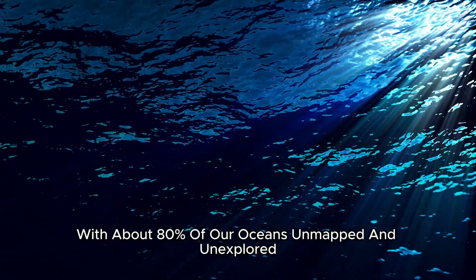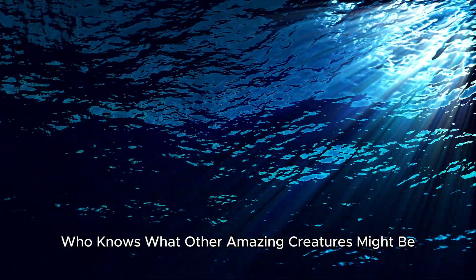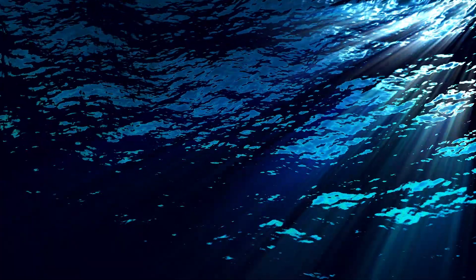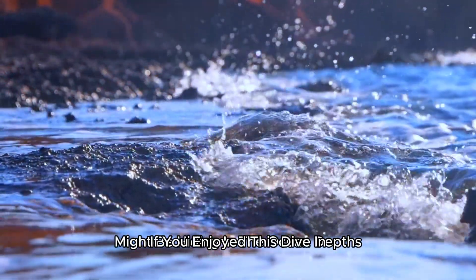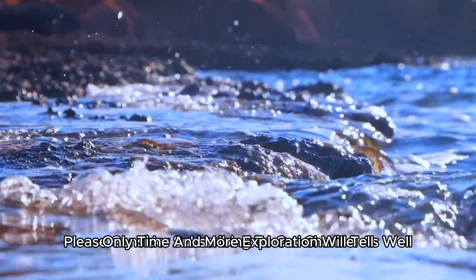With about 80% of our oceans unmapped and unexplored, who knows what other amazing creatures might be swimming in the darkness? What other glowing wonders might be hiding in the ocean depths? Only time and more exploration will tell.